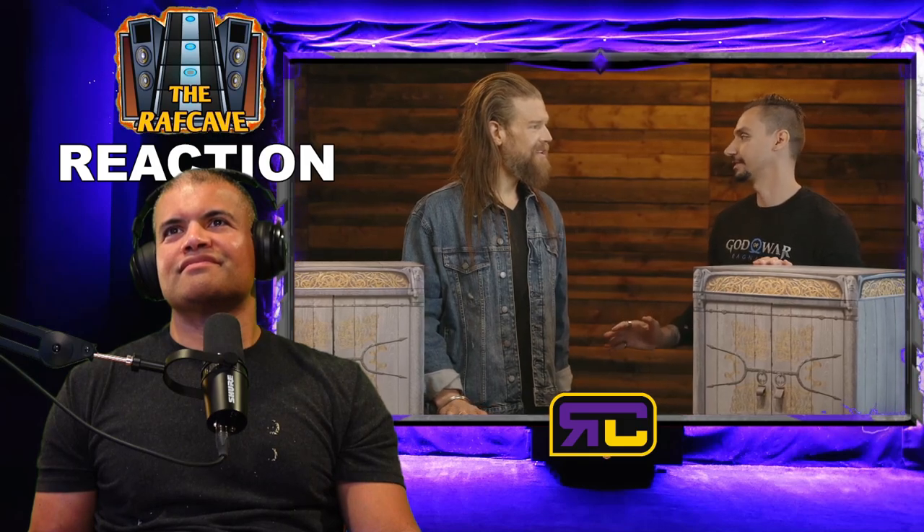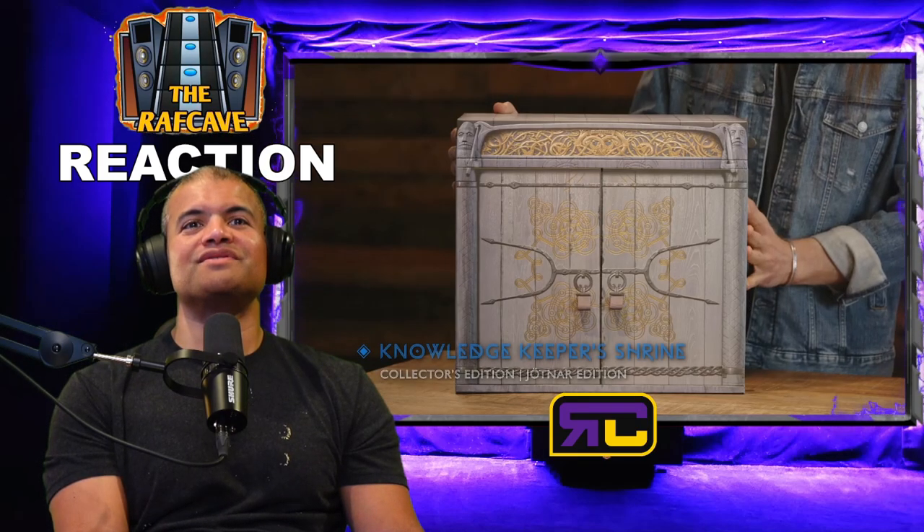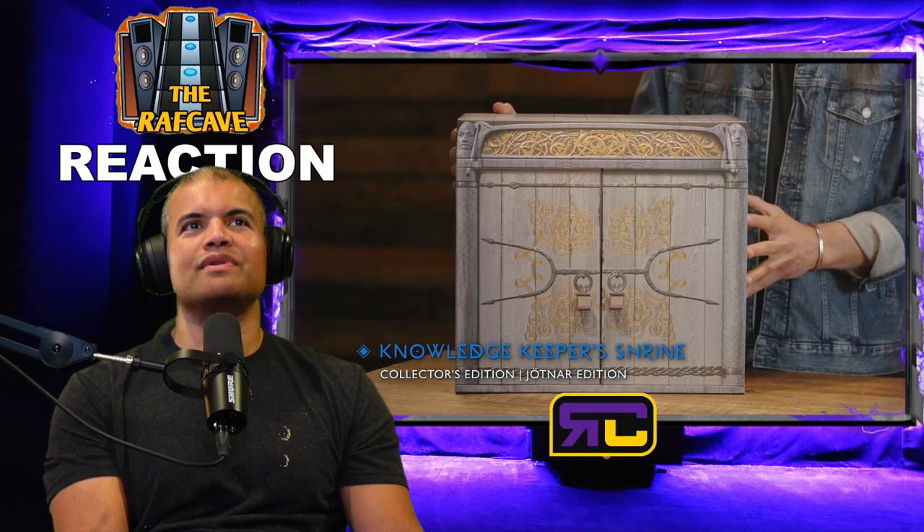What is it like to finally be able to share this with the world? It's been a long time coming. We are fans of our fans and I cannot wait for people to experience the game. I can't wait for you to see what we put together. So we're going to start with the Collector's Edition. Tell me about this — yes, this is the Knowledge Keeper's Shrine. We've seen this before in the game and we want to make it an experience.